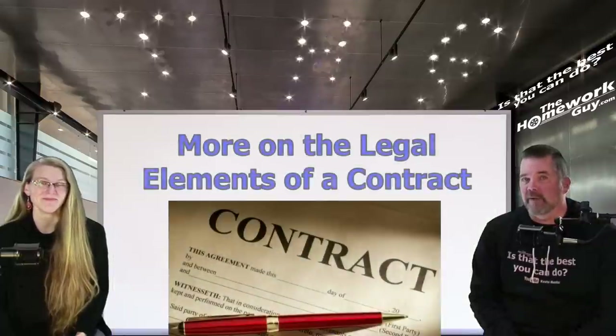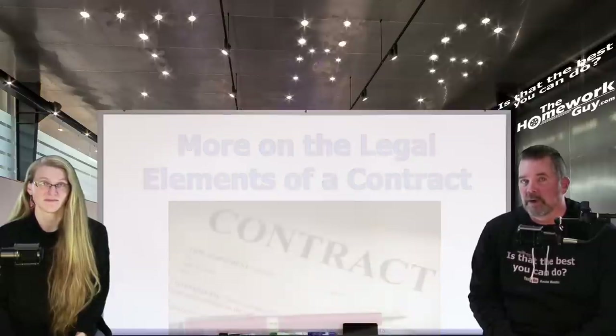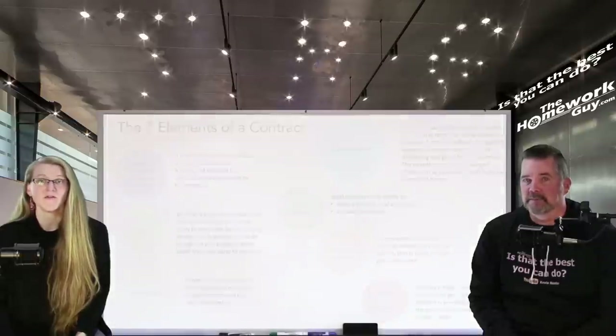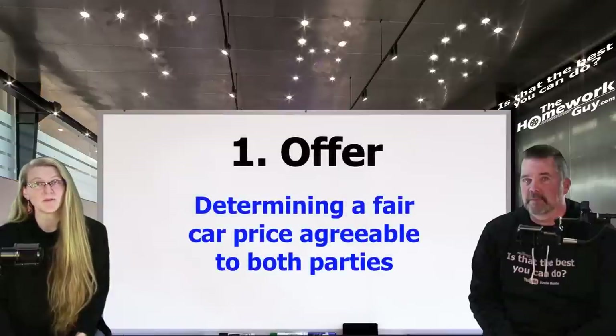For better understanding of the legal components of a contract, here's a bit more expansion on the elements of a legal contract as explained in a simple Google search. For a contract to be valid and recognized by the common law, it must include: offer, acceptance, consideration, and intention to create legal relations, authority and capacity, and certainty. Without these elements, a contract is not legally binding and may not be enforced by the courts.